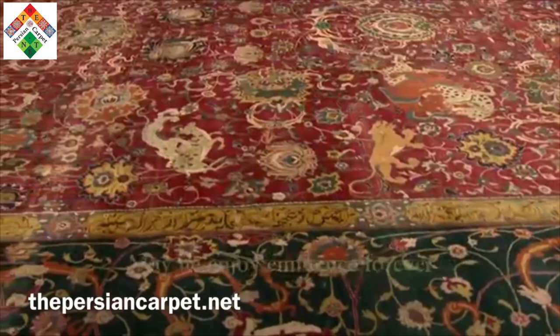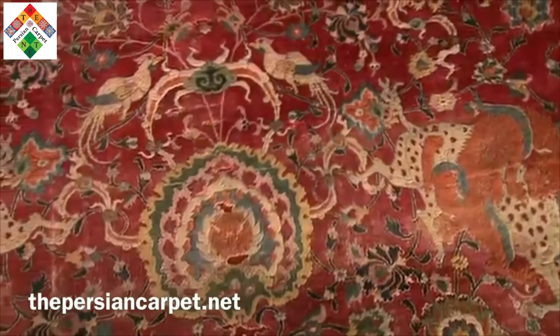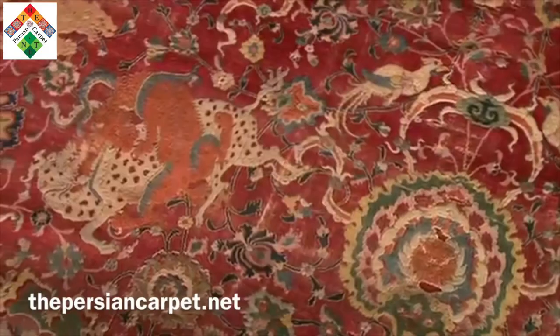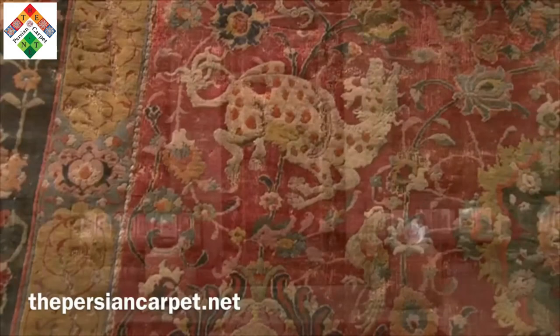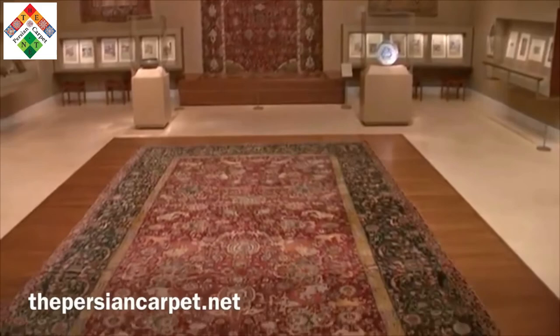A carpet of this complexity and beauty is really only possible by the 16th century in Iran, when technical innovations such as the cultivation of silk, the knowledge about dyes, had developed alongside the extraordinary aesthetic sophistication of the Safavid court. It is so exciting that now, as a result of this conservation campaign, the public can experience the carpet as never before.